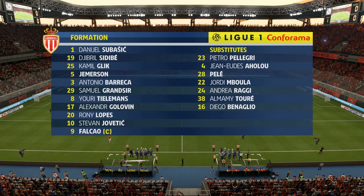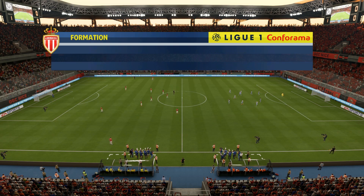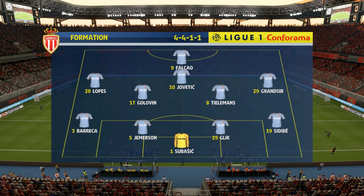Monaco's lineup today: Daniel Subasic starts in goal; in attack, Falcao joins up top with Stevan Jovetic.